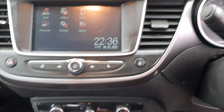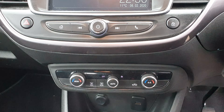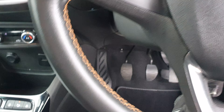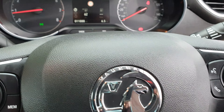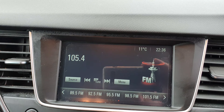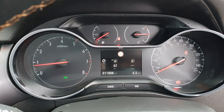Into the interior — got your DAB radio, climate controls, parking sensors, lane departure, six-speed gearbox, cruise control, speed limiter, Bluetooth — all on the touchscreen as well. Mileage: eleven thousand, eight hundred and eighty-eight miles. All in nice condition inside, no nasty smells or odours.